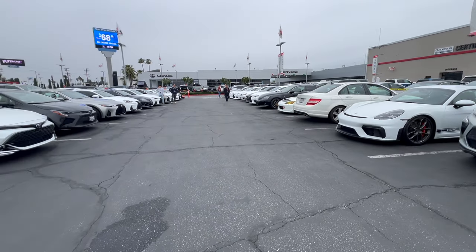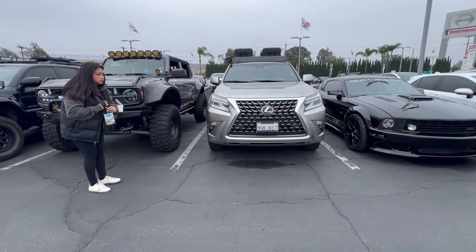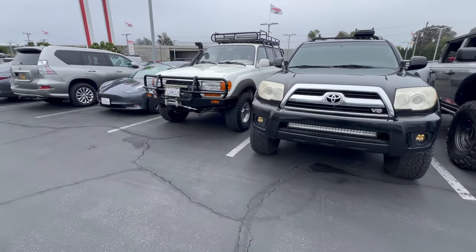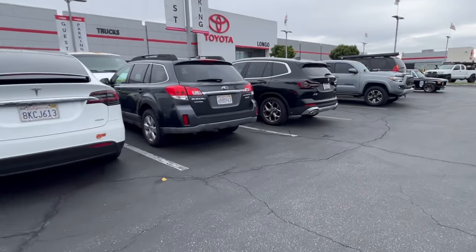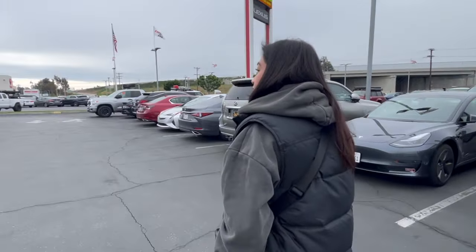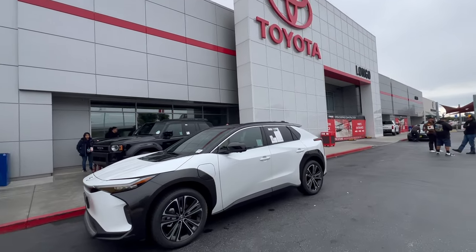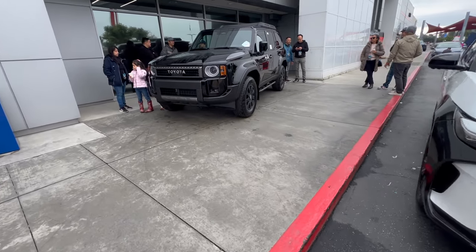We're back in our parking spot and we got some cool new neighbors: a cool GX beside us, a cool 4Runner right here, a Land Cruiser right here, and some cool BMWs over there. All right, let's head over to the Toyota side — we've got some more cool builds here. We're now on the Toyota side and here's the all-new Land Cruiser, and it's already sold!